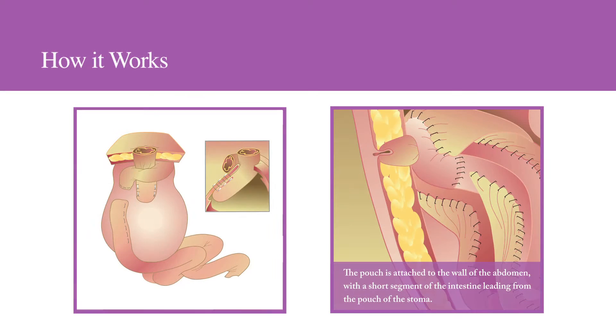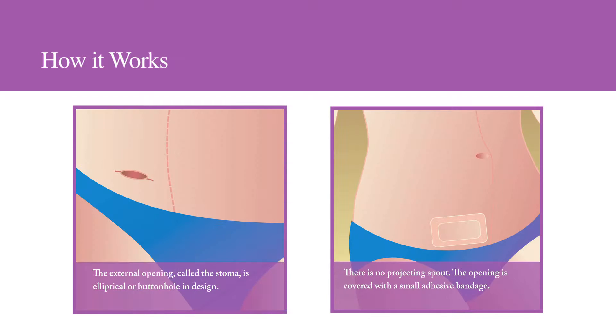BCIR uses your body's own tissues to form an internal pouch, which is drained via a small opening low in the abdomen. With no external appliance, patients are free to enjoy nearly any kind of activity and wear most any clothing. The pouch is attached to the wall of the abdomen with a short segment of the intestine leading from the pouch to the stoma. Because there's no projecting spout or protruding stoma, the opening is simply covered with a small adhesive bandage.